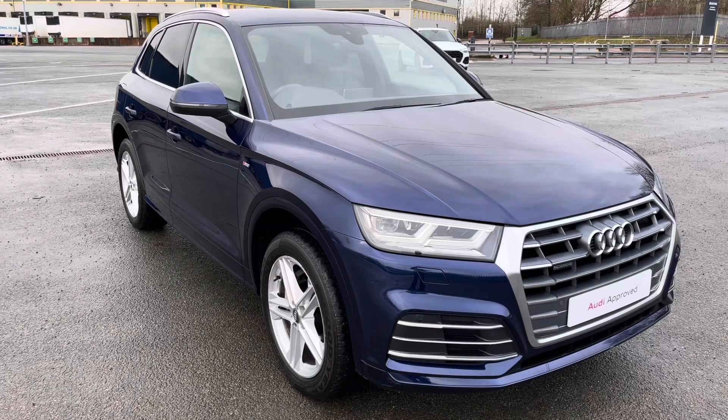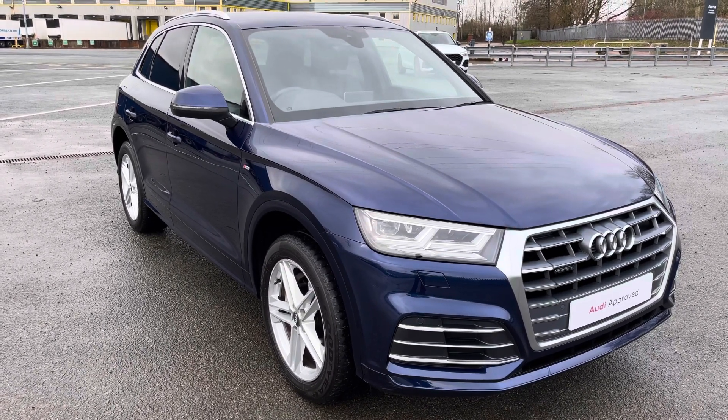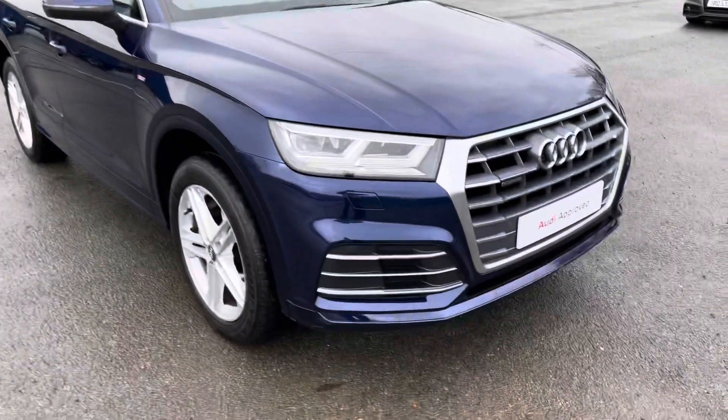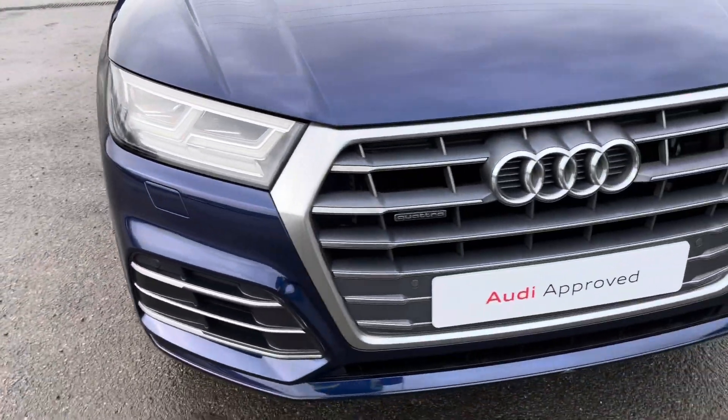As it is an approved used Audi, it comes with one year warranty and one year roadside assistance. If you're interested in this beautiful car, please contact us on 01772 911 340.